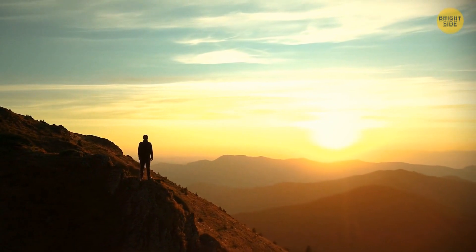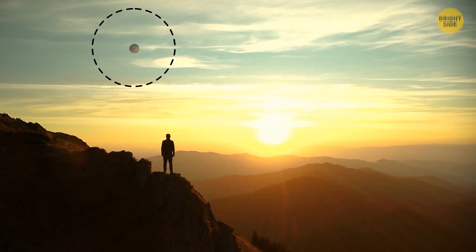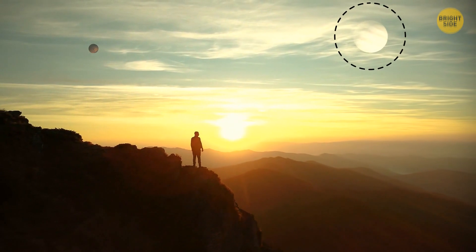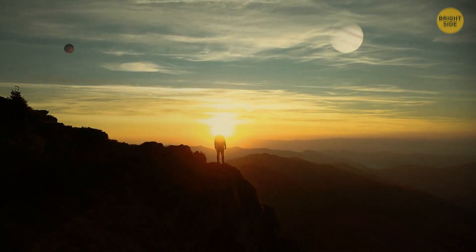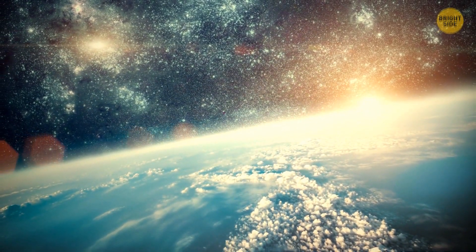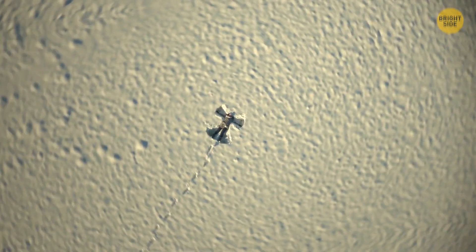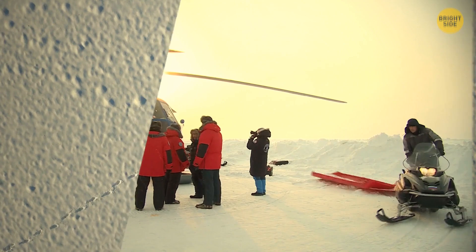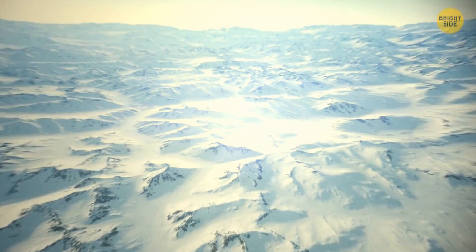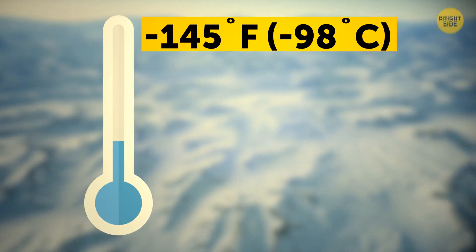The sky changed dramatically. In a week, we could see Mars clearly — it looked like a big reddish sphere hanging low over our heads. Jupiter became as bright as the Moon. Once Earth was as far away from the Sun as Mars, days became twice dimmer than they used to be. At first, our planet's atmosphere was acting as a barrier between people and space. That's why we didn't feel the cold immediately. But seven days later, everyone who dared to leave their home had to be cocooned in heavy winter clothing. By that time, the temperatures had already dropped to minus 145 degrees Fahrenheit.